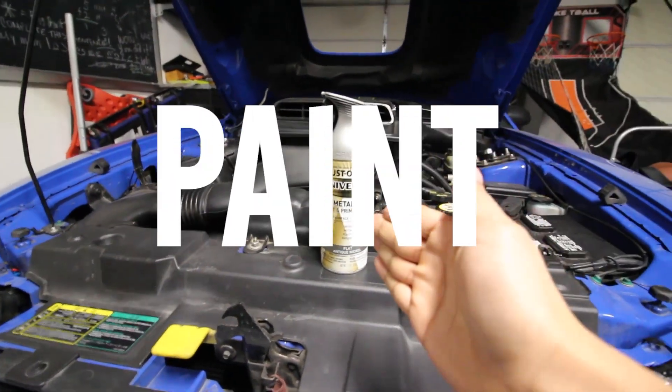Most people would just get it powder coated, but I don't have the money for it. So today we're going to do that and make the front end look 10 times better. If you're wondering how I'm going to make it look like that without powder coating — well, there's one simple solution: spray paint.